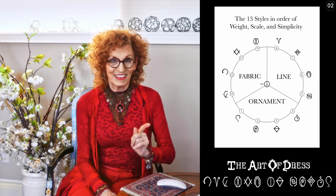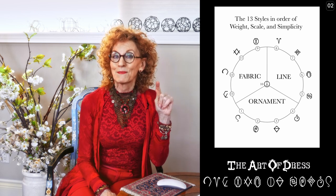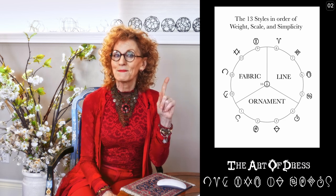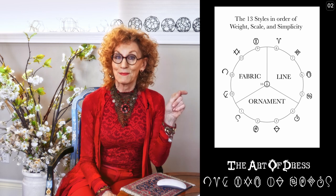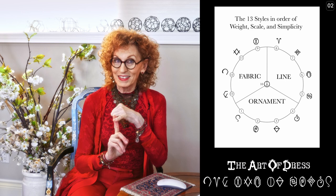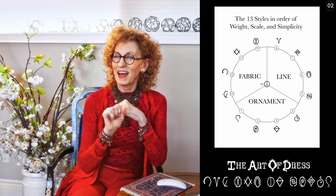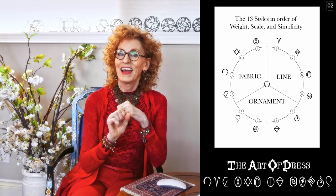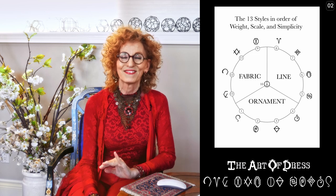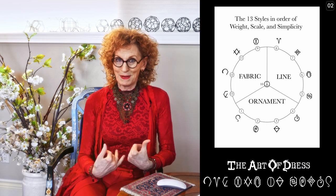The last five styles are elaborate classic, true classic, elaborate gammon, refined dramatic, and elaborate natural. Those are the five fabric styles. They wear the heaviest fabrics, the least amount of detail, the highest amount of simplicity, and the largest motifs — the largest scale. So they differentiate front to back.